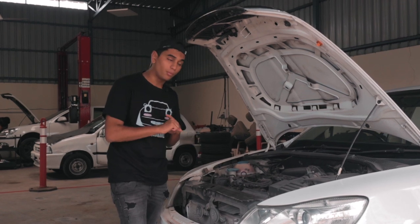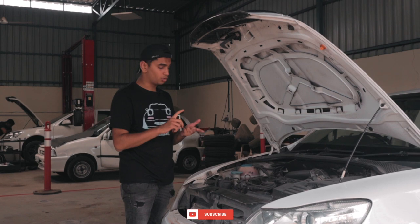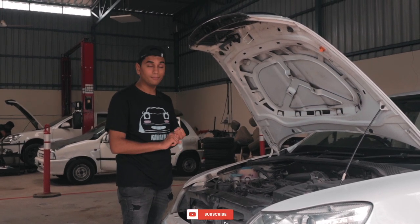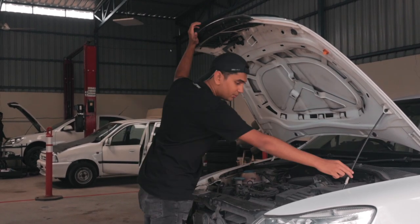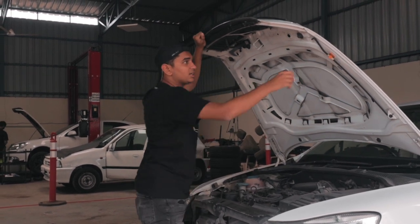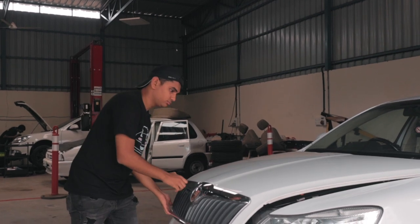Like I said, we're going to do a proper Stage 2 setup on it — intake, coils, and spark plugs. I'm also going to look at a downpipe today, so watch out for Episode 2 for the downpipe fitment. That's basically it for the engine issues. There are a few more things that aren't right on this car, so let me show you those as well.